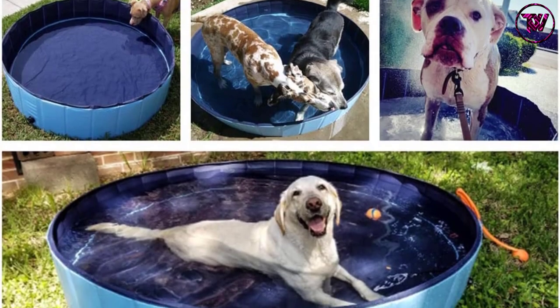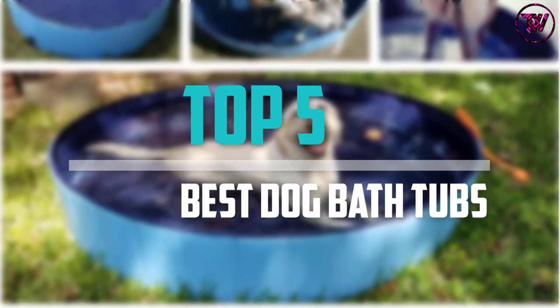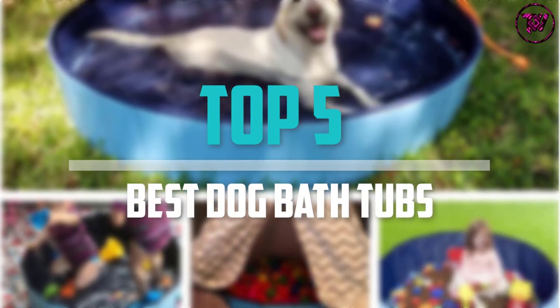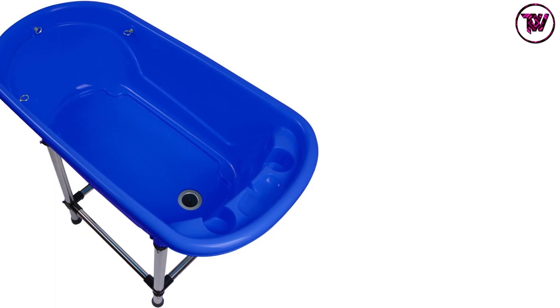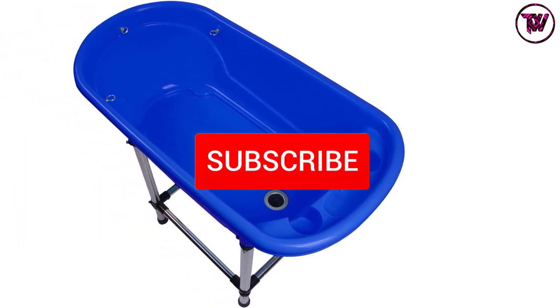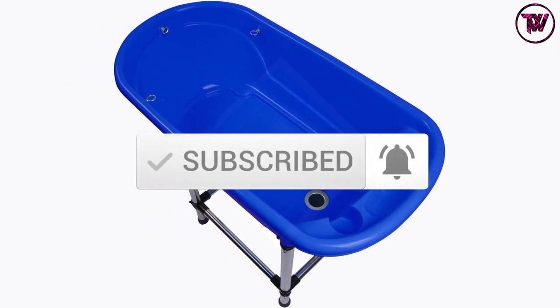Are you looking for the best dog bathtubs in your budget? Well, in today's video we break down the top 5 best dog bathtubs that are available on the market. I made this list based on their price, quality, durability and more. To find out more information about these products, you can check out the description below and also make sure you subscribe for more reviews.